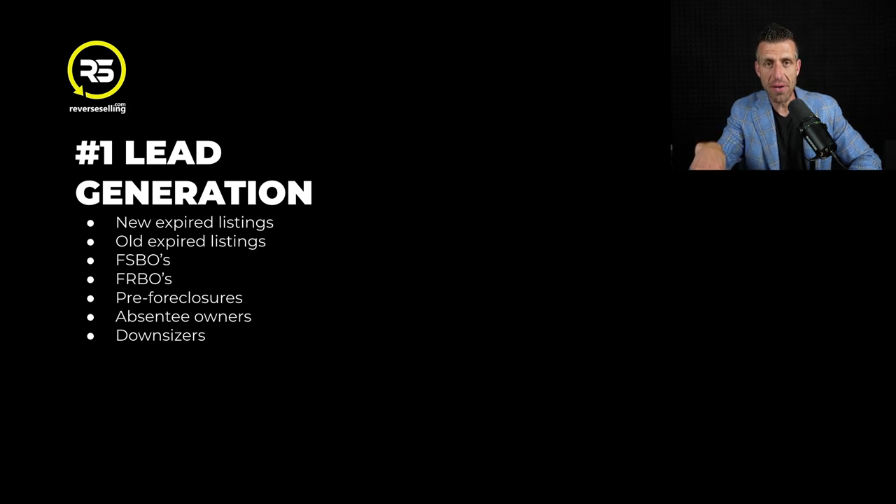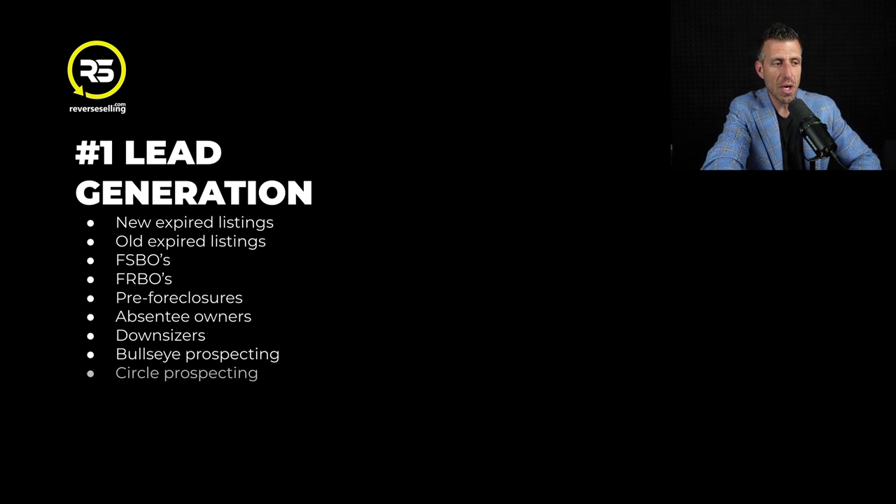You have access in the Vulcan 7 platform, and I'm going to do a lot more future trainings on every single feature set I walk you through today. Downsizers are property owners that have homes free and clear of retirement age. I'll show you in later trainings how to find downsizers using Vulcan 7 bullseye prospecting - how to get specific properties around a listing that sold with multiple offers. Circle prospecting leads, all your just listed and just sold calls - all those leads come into your database on a daily basis, giving you access to dominate your marketplace as a top listing agent.